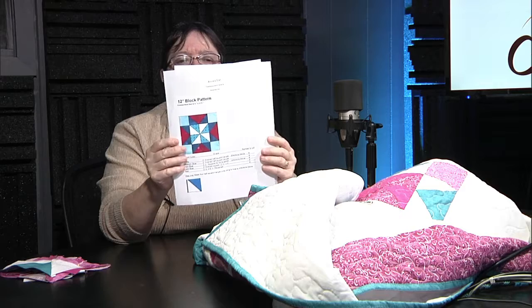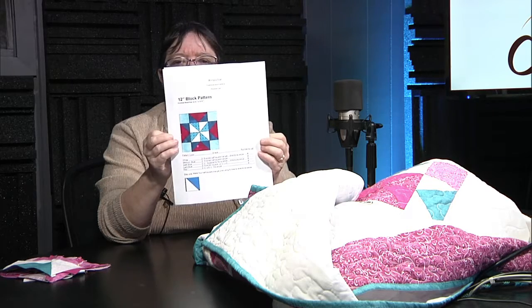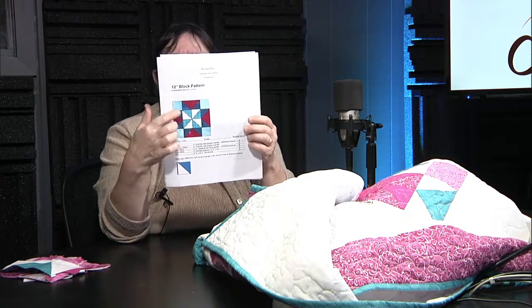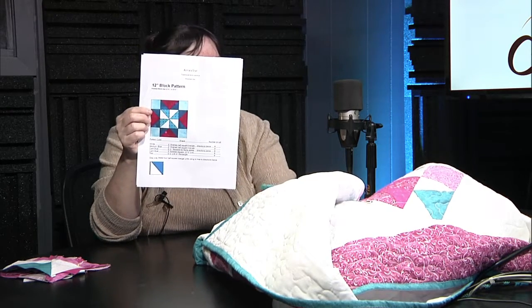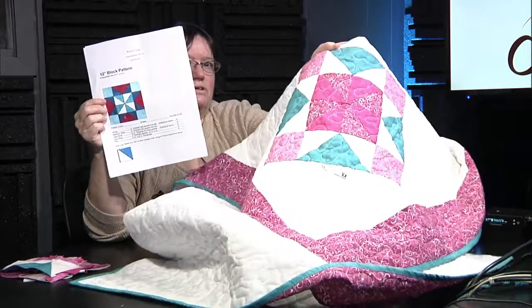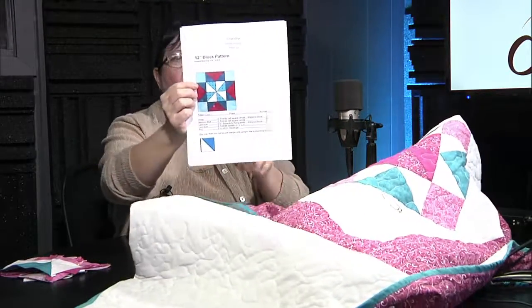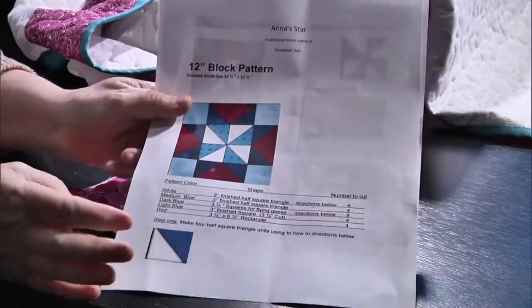If you come in and ask for these patterns, we'll get you one printed out — no problem, we have them in our computer. This is the Pinwheel Star. On this version you can see the pinwheel in the center a little better with the white and the blue. This color scheme focuses on the pinwheel, while the other focuses on the stars. It's called a Pinwheel Star — a basic 12-inch block.